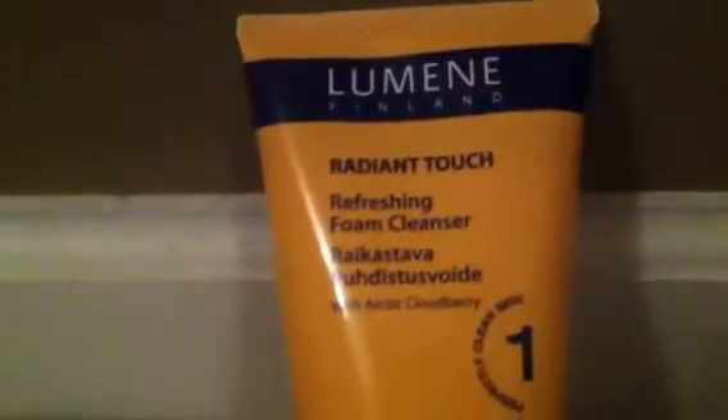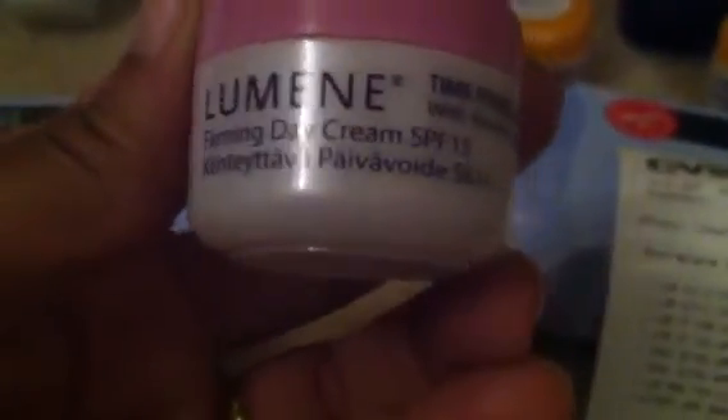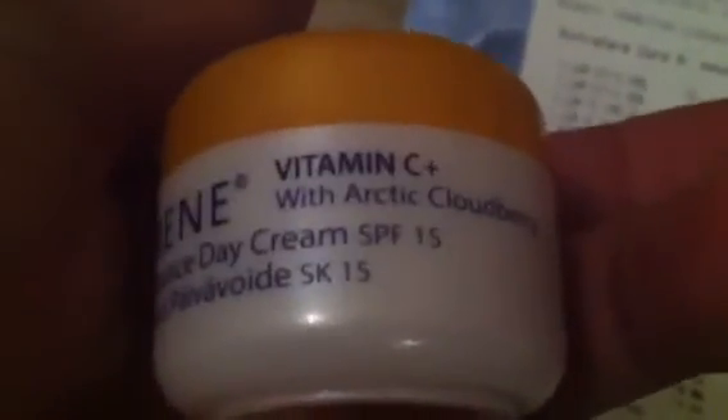Here we go, more Lumine! This is actually my first time seeing the refreshing foam cleanser — the others I have in the closet were toners and such. We also have this one: let me focus — the firming day cream. And this one is the pure radiance day cream with vitamin C, arctic cloudberry, and SPF 15. Doesn't that sound fancy?